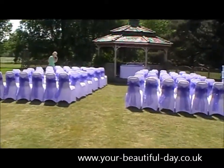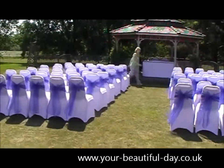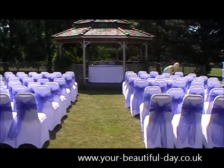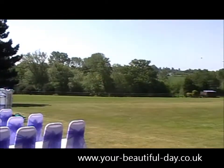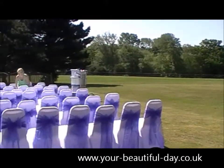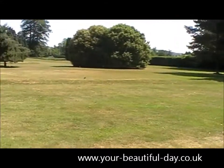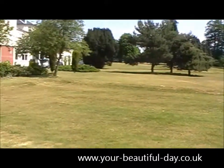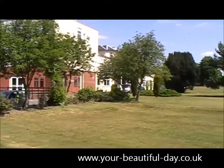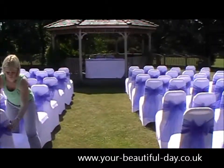You can see we've covered the chairs the same way we covered them for the wedding breakfast. The bride will come through here and then there's the gazebo with the ceremony table. In relation to the hotel, we are just out the doors and to the right — you can just see the hotel behind me. Just back through those trees is the room where they will have their wedding breakfast.